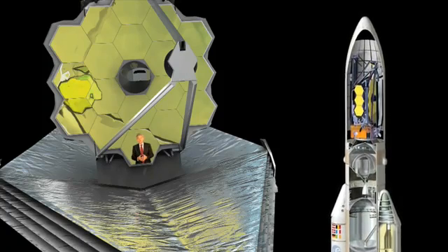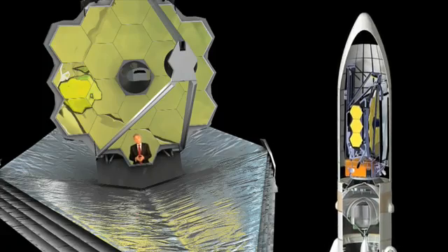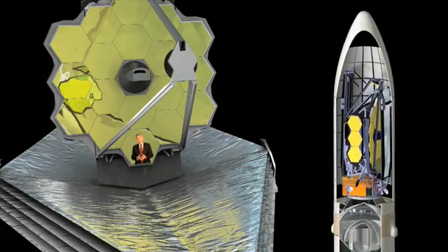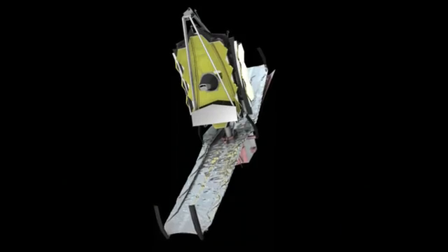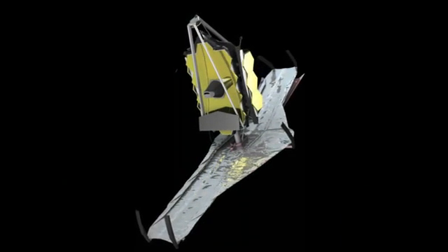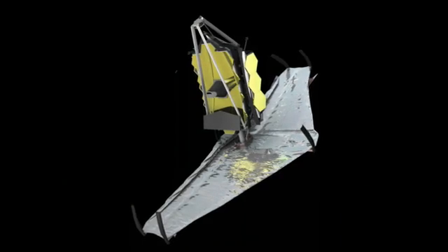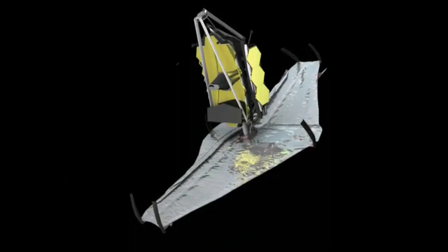Designing and building a mirror of that scale that will unfold is one of the major technological developments of this mission, and has never been achieved in space before. During its journey of one and a half million kilometers to L2, the James Webb Space Telescope will be fully deployed. Once the communication antenna and solar arrays have unfolded, the giant sunshield will open out.